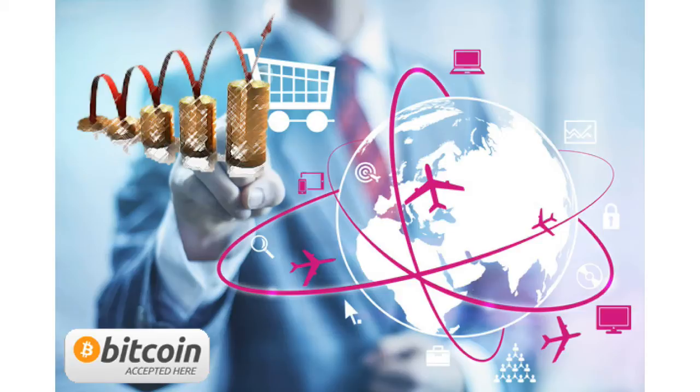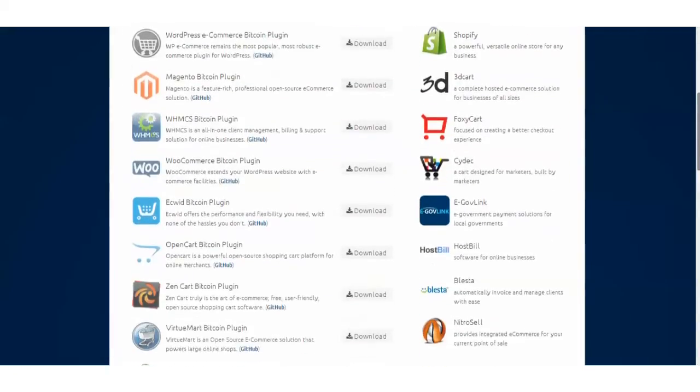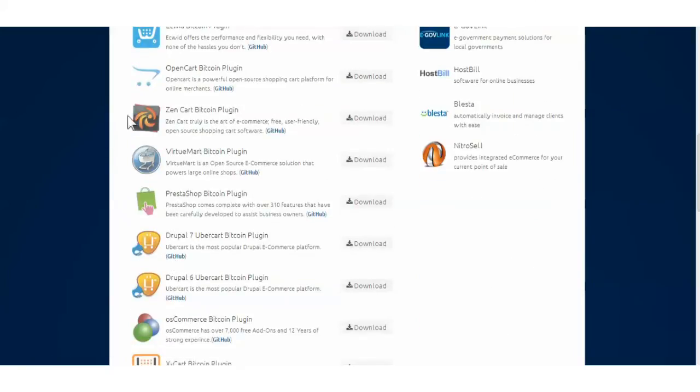You'll be expanding your customer base globally in one simple move by accepting Bitcoin on your site. Scroll down to see the wide range of hosted and cart plug-in e-commerce options. Plug-ins for popular open-source shopping carts such as WordPress, Joomla, and ZenCart are available for download as well.